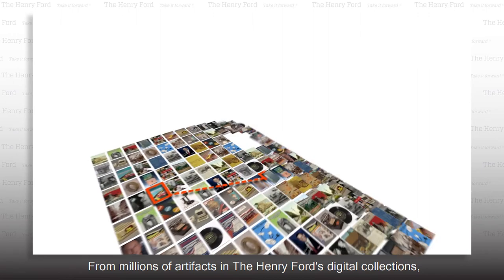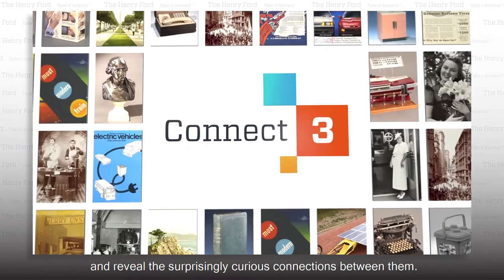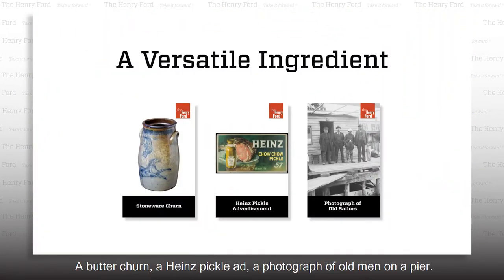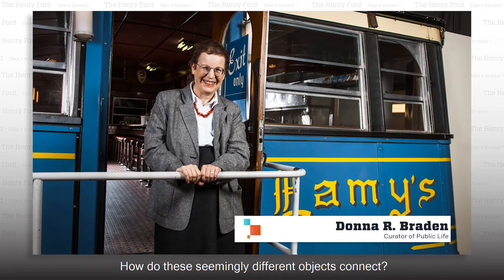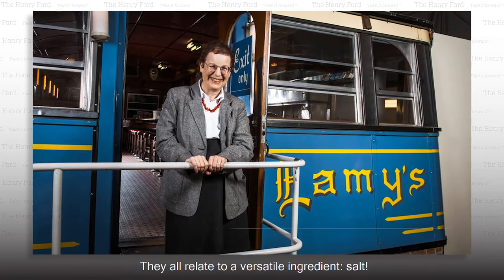From millions of artifacts in the Henry Ford's Digital Collections, our experts choose three and reveal the surprisingly curious connections between them. A butter churn, a Heinz Pickle ad, a photograph of old men on a pier. How do these seemingly different objects connect? They all relate to a versatile ingredient: salt.